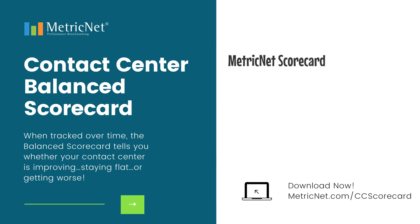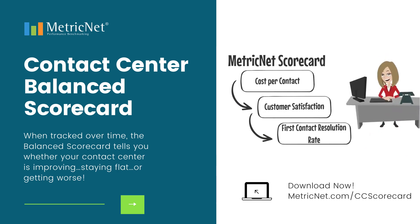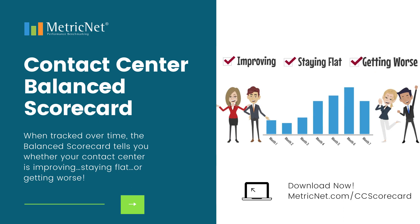MetricNet's scorecard takes the most important metrics — including cost per contact, customer satisfaction, and first contact resolution rate — and combines them into a single overall measure of performance. When tracked over time, your scorecard tells you whether your contact center is improving, staying flat, or getting worse.